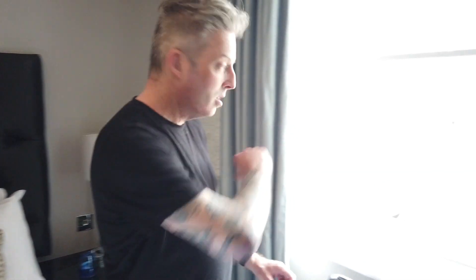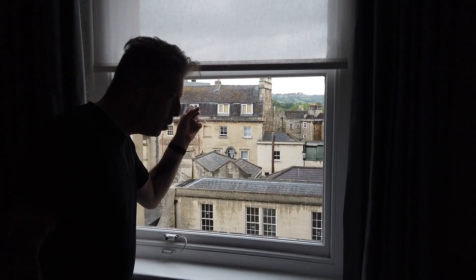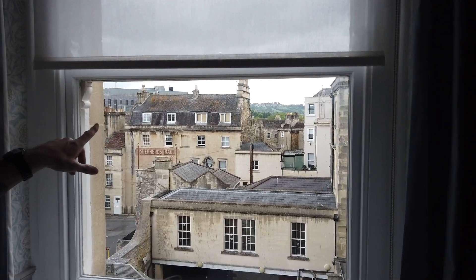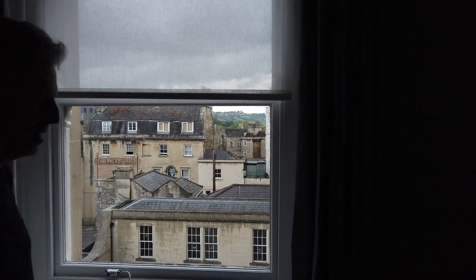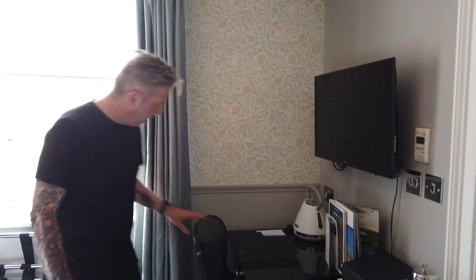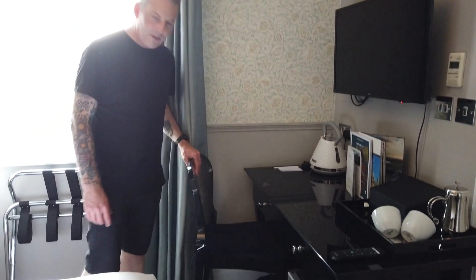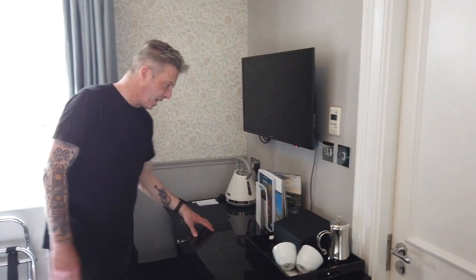The view out the window is a bit car park-y, but there are hills in the far distance and Bath's quite nice with its chimneys and all. You have a desk here — if you were actually here to work, I don't know that there's much room for that, but it's a nice type of desk.